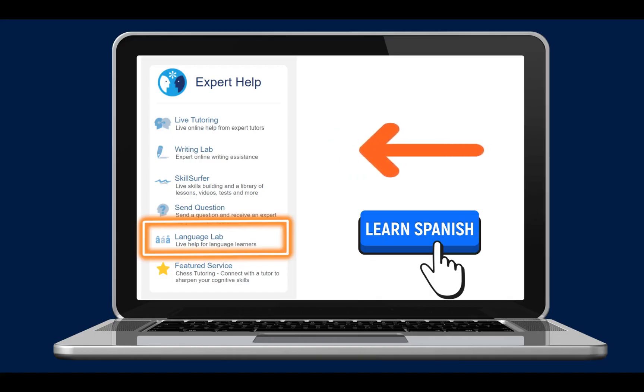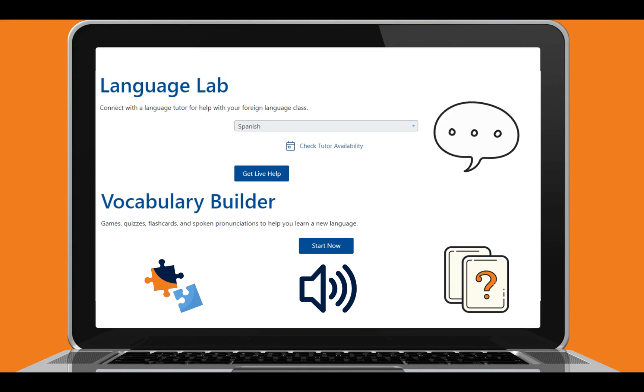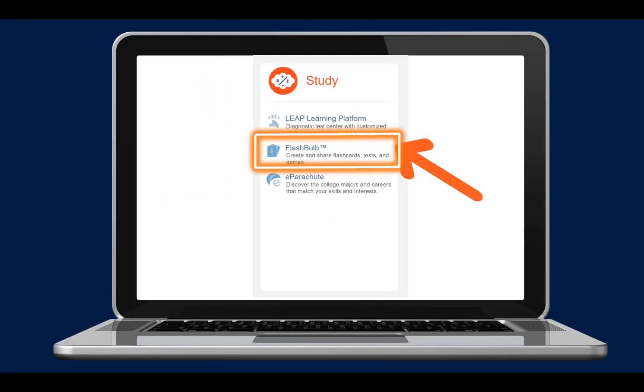Is your student taking Spanish as an elective? Then Language Lab is the perfect resource. The Language Lab in BrainFuse features on-demand homework help with a live one-on-one virtual tutor and a vocabulary builder with games, quizzes, flashcards, and more.